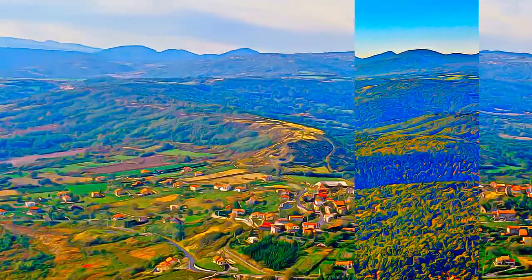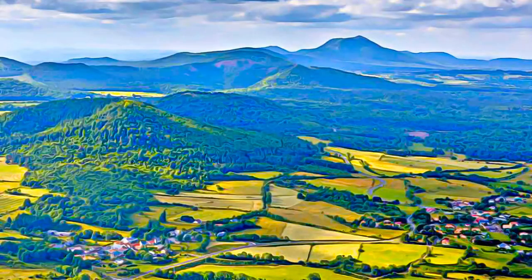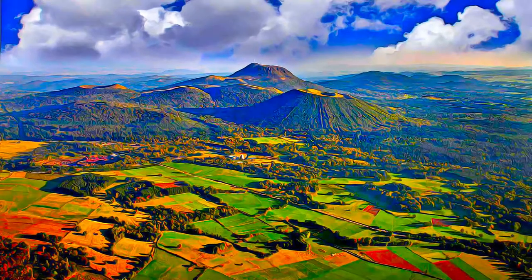It is an emblematic segment of the West European rift, created in the aftermath of the formation of the Alps, about 35 million years ago. The geological features of the property